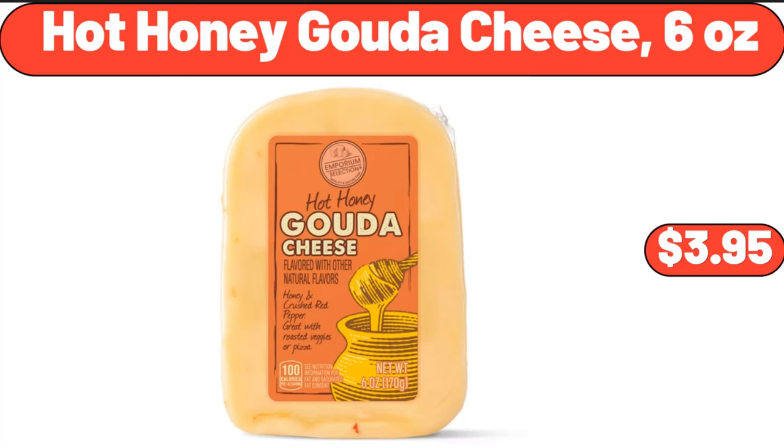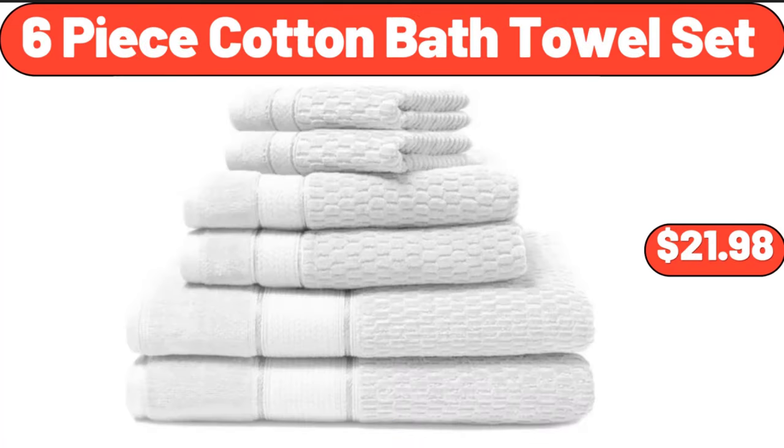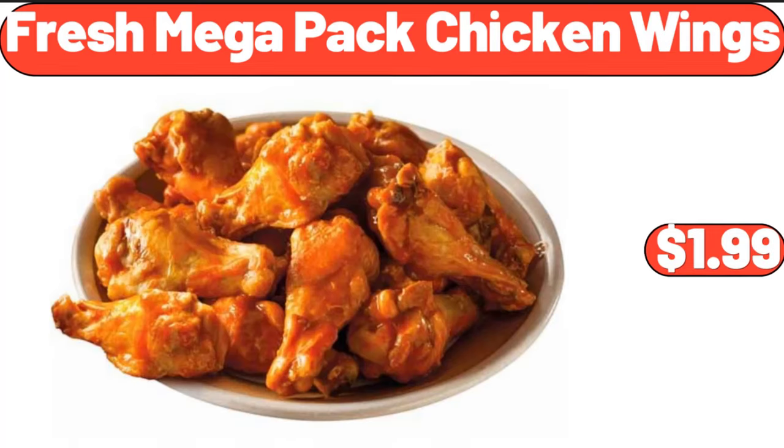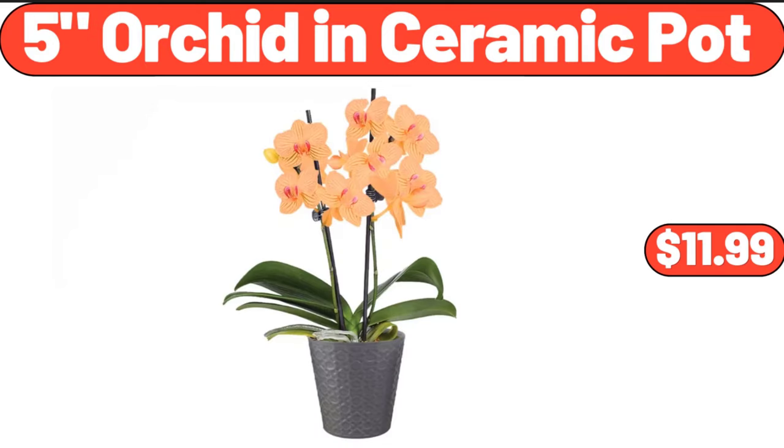Hot honey gouda cheese, 6 ounces, $3.95. 6 piece cotton bath towel set, $21.98. Italian sausage and beef lasagna, 3 pounds, $19.64. Fresh mega pack chicken wings, $1.99. 5 inch orchid in ceramic pot, $11.99.